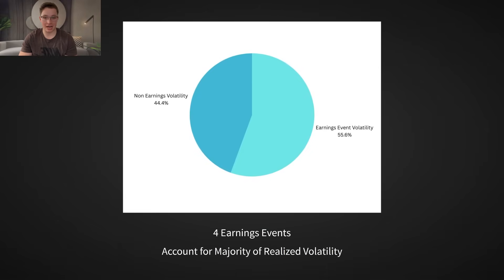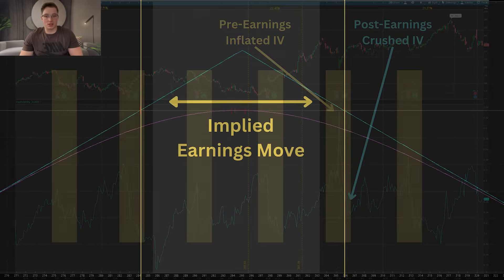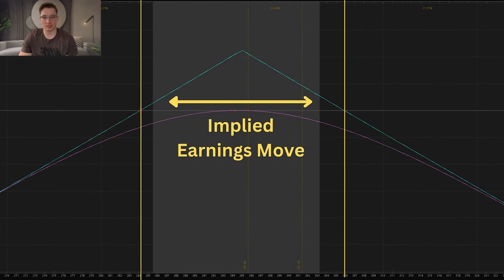It works because quarterly earnings events, which happen four times a year per stock, often account for the majority of the volatility a stock will experience in the entire year. By selling options ahead of earnings, we aim to profit from two key factors. First is what is commonly referred to as implied volatility crush, or IV crush, which is the rapid drop in implied volatility after earnings are announced. The second is stocks moving less than expected — our hope is that options tend to overprice earnings moves, and when the stock doesn't move as much as anticipated, we profit from the discrepancy.